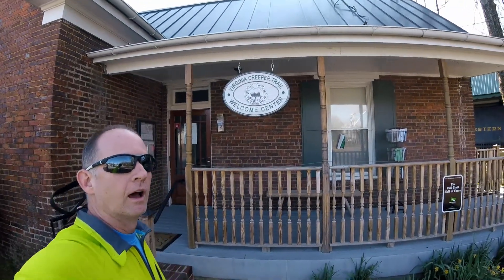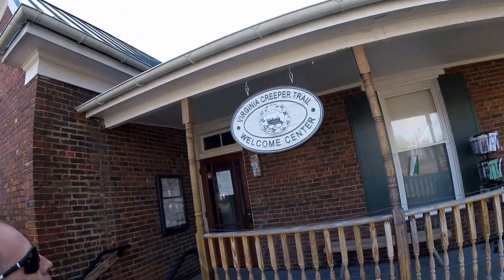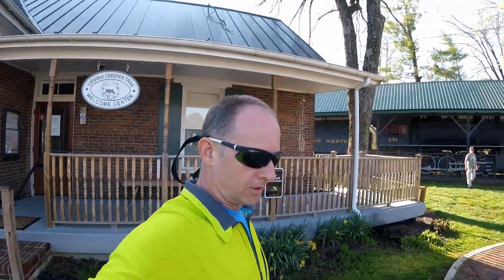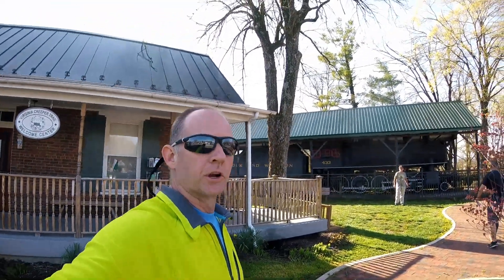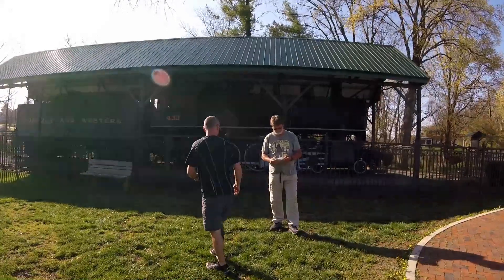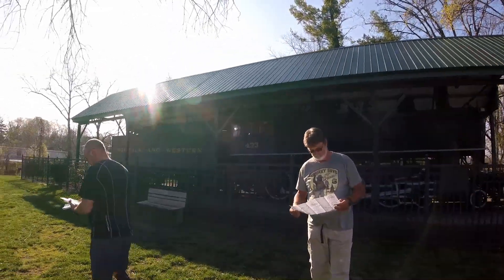Hi, what's up everybody? We're at the Virginia Creeper Trail. We're in Abingdon, Virginia right now and we're about to get on the trail and go about 17-18 miles to Damascus. Don and Chris here today.